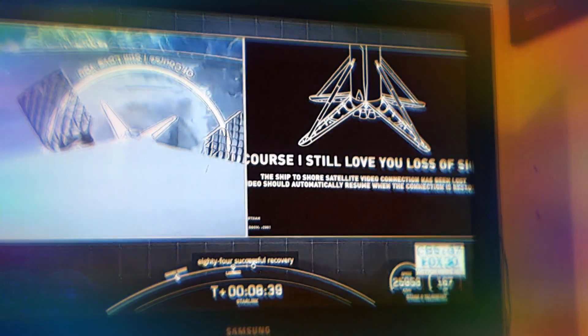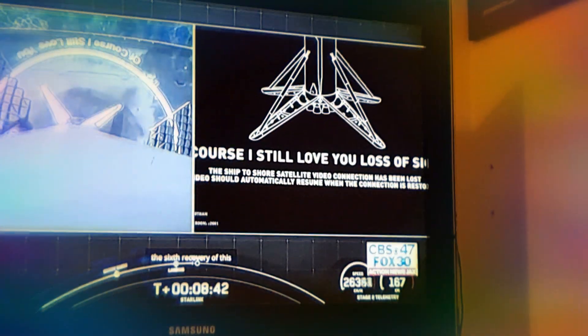— the 81st successful recovery of an orbital-class rocket, and the sixth recovery of this particular booster.